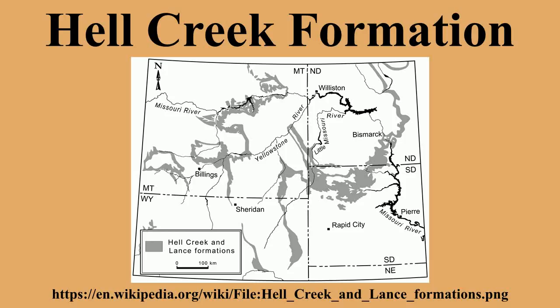The Hell Creek Formation, as typified by exposures in the Fort Peck area of Montana, has been interpreted as a flat, forested floodplain with a relatively subtropical climate that supported a variety of plants ranging from angiosperm trees to conifers such as the bald cypress, ferns, and ginkgos. The Hell Creek Formation was laid down by streams on a coastal plain along the edge of the Western Interior Seaway. The presence of crocodilia suggests the climate was subtropical, with no cold season and probably ample precipitation.